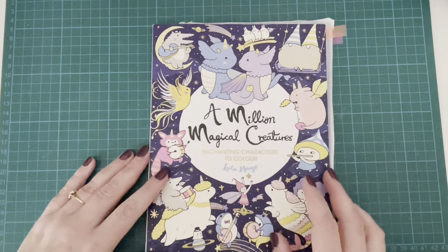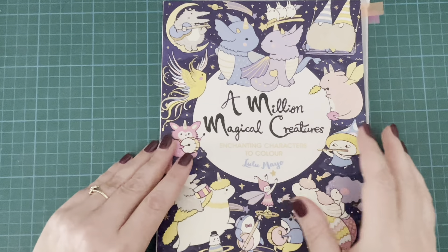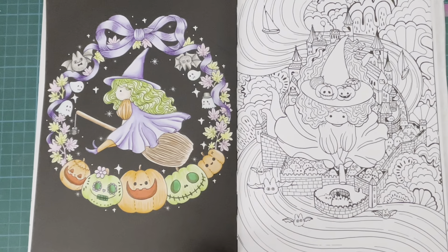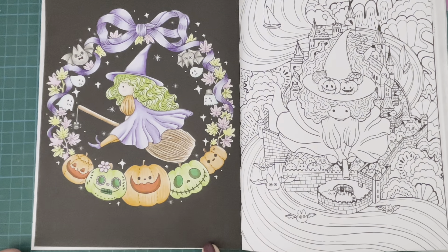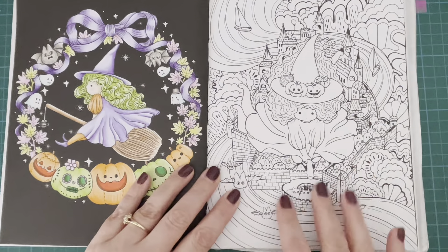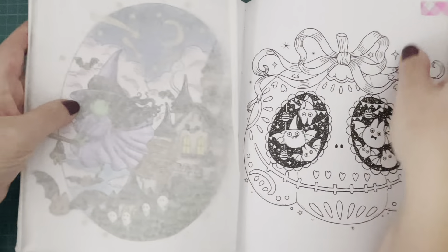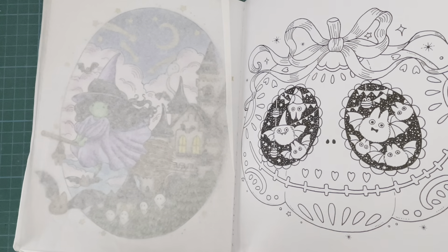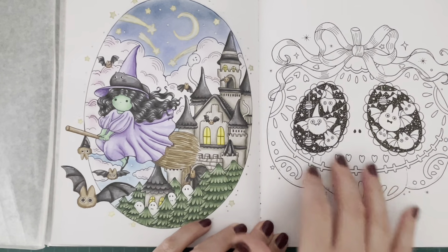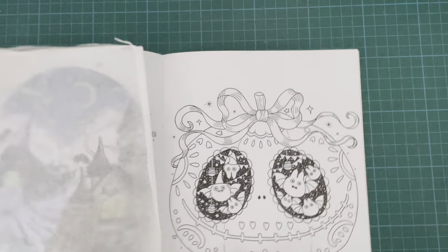Let's go back to something a bit cuter. A Million Magical Creatures by Lulu Mayo - there are tons and tons of pages you could do for Halloween in these books. I've done a couple of them but I picked out the more obvious Halloween pages. This one - I think I did this one last October - a very, very cute one, a little wreath with the witch in the middle. You've got this one as well where she's flying over the city with lots of little characters. And then another one I've already completed - the witch with the castle in the background - and you've also got a cute jack-o'-lantern which I love. Quite a few different options from this book. That's Lulu Mayo's Million Magical Creatures.